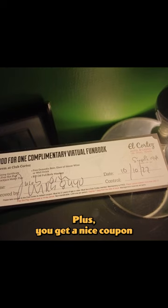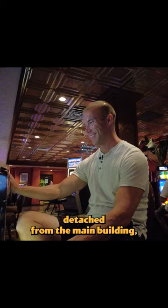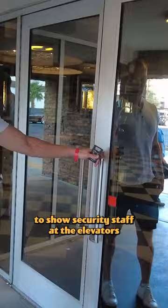Plus, you get a nice coupon book upon arrival with discounts for the property. The hotel is one of very few remaining with coin slots available for play. The Cabana Suites are detached from the main building, but guests are given color-coded wristbands to show security staff at the elevators to enhance your protection.